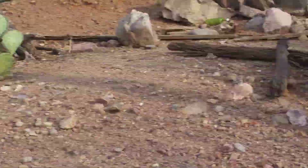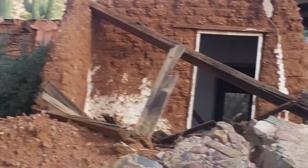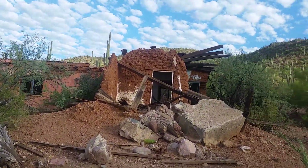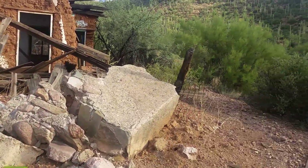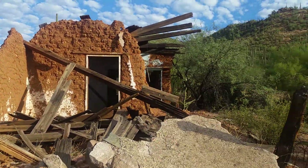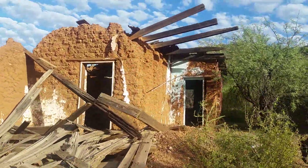We are coming up to this old house we found and checking it out here. Watch out for snakes and such. Looks like it's been here for quite a while.